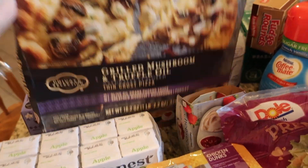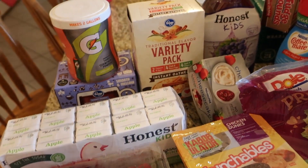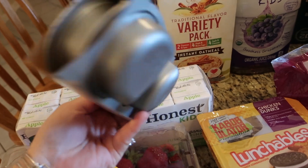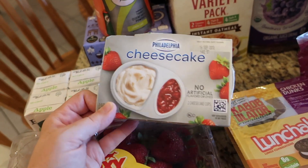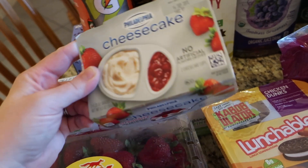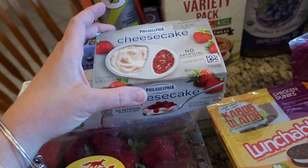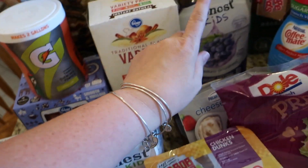Pizza-wise, we got this private selection pizza — there was a coupon on the app for that. I got these cheesecake little things; I've gotten these one time before and they are super good. If you love cheesecake, you should try these out. It's like a little take-along dish so you can easily take it to the park or to work or whatever. It's got strawberries on one side and it's like a yogurt-y cheesecake thing — very good.